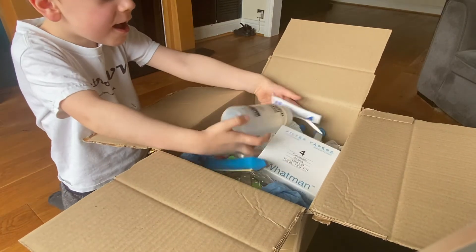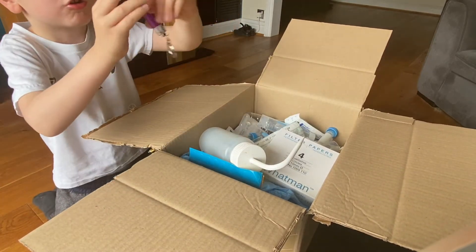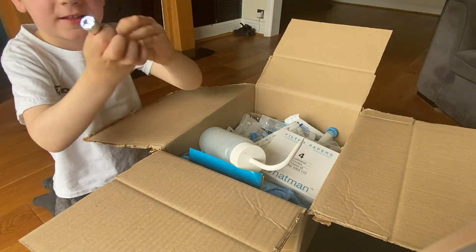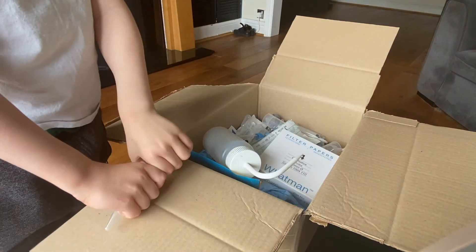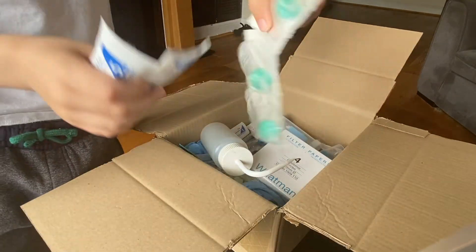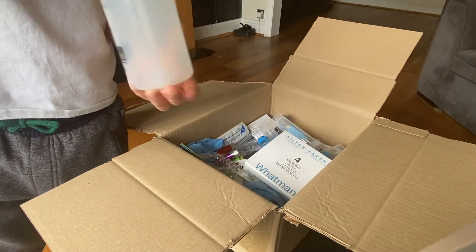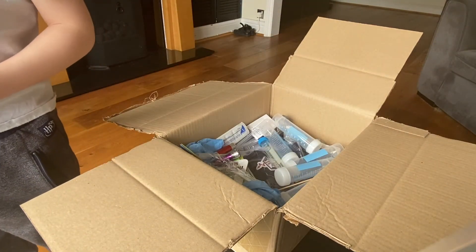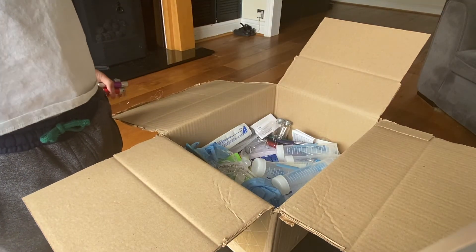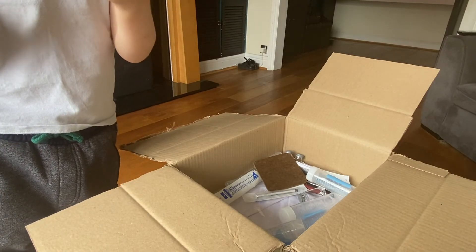Look at all this stuff! And I even got a torch! If I can find it. Ta-da! I have loads of items. I've got some syringes. I've got a filter bottle. Filter paper. I've got this cool face mask, which I don't really like. This glass jar will be very useful.